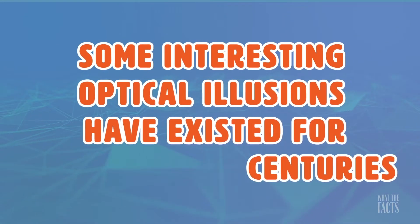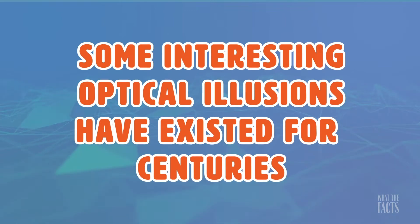3. Some interesting optical illusions have existed for centuries. Take this ancient Roman grid, for example. Depending on your perspective, the pattern slants to the left or the right.